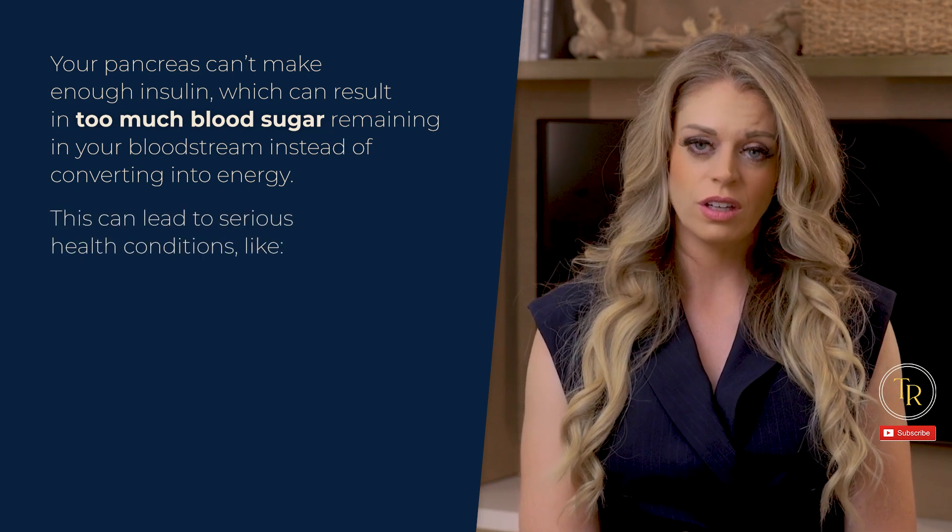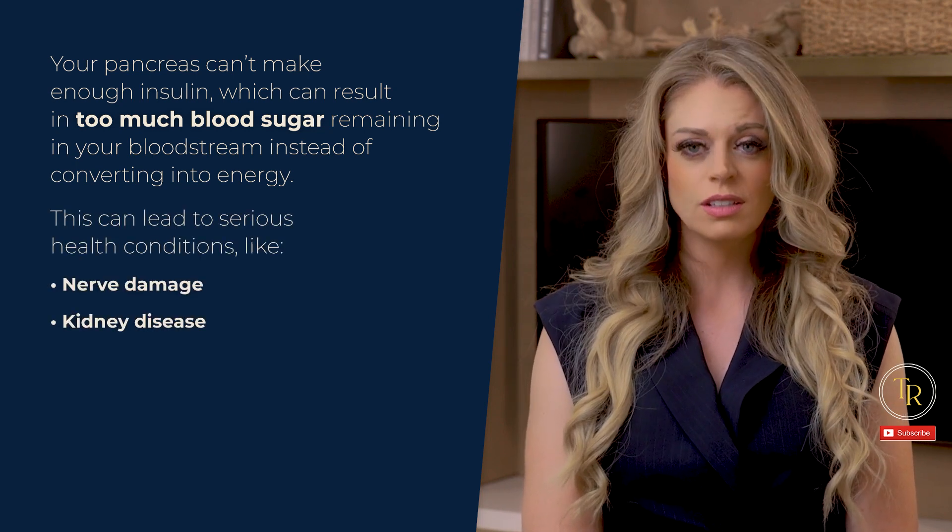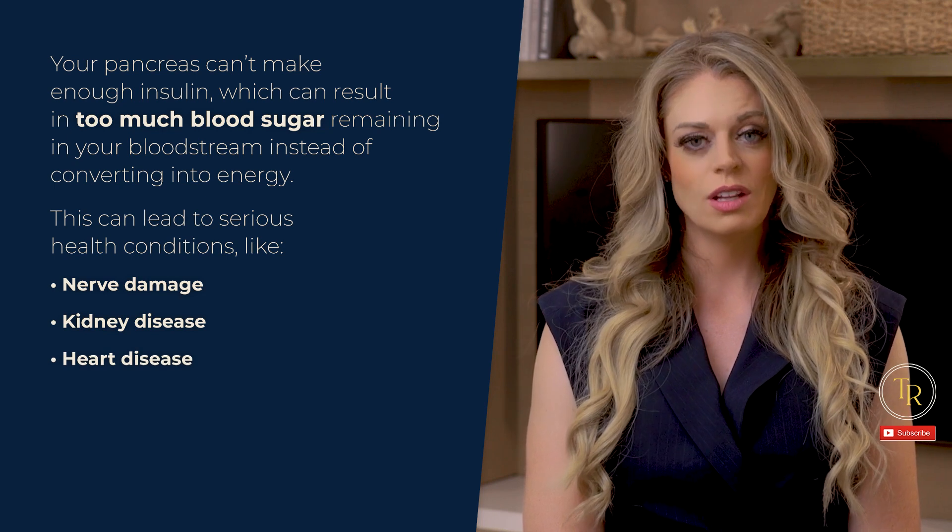This can lead to serious health conditions like nerve damage, kidney disease, or heart disease, which can then impact functions that SLPs work with. Today, I'm going to cover three things SLPs should know when it comes to diabetes as it directly relates to our roles and responsibilities.